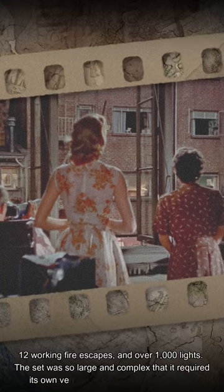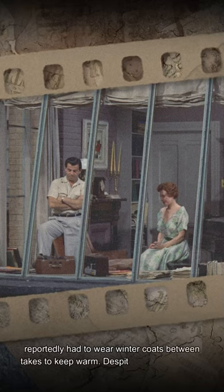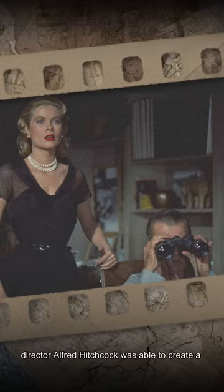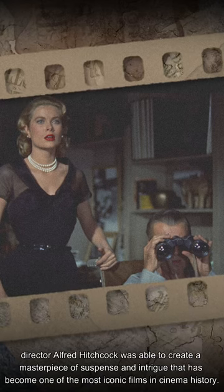The set was so large and complex that it required its own ventilation system, and the actors reportedly had to wear winter coats between takes to keep warm. Despite the challenges of filming in such a complex and confined space, director Alfred Hitchcock was able to create a masterpiece of suspense and intrigue that has become one of the most iconic films in cinema history.